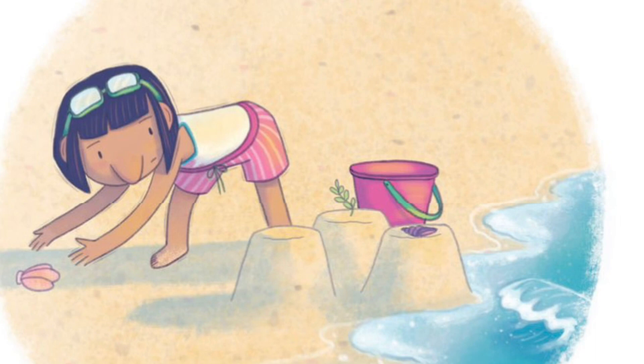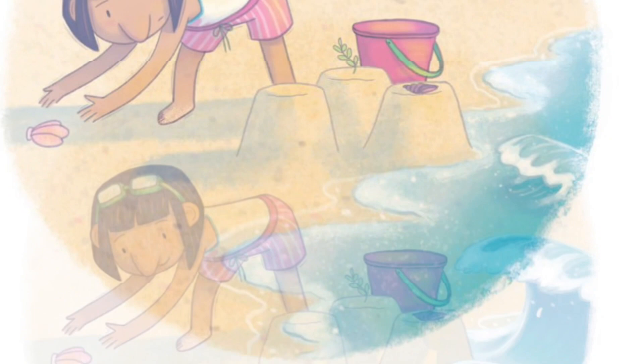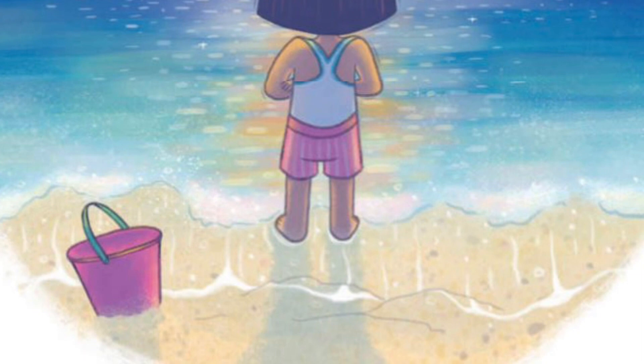If Jules wants to make the biggest, fanciest, most excellent castle, she will need to keep an eye on the ocean. Slap!